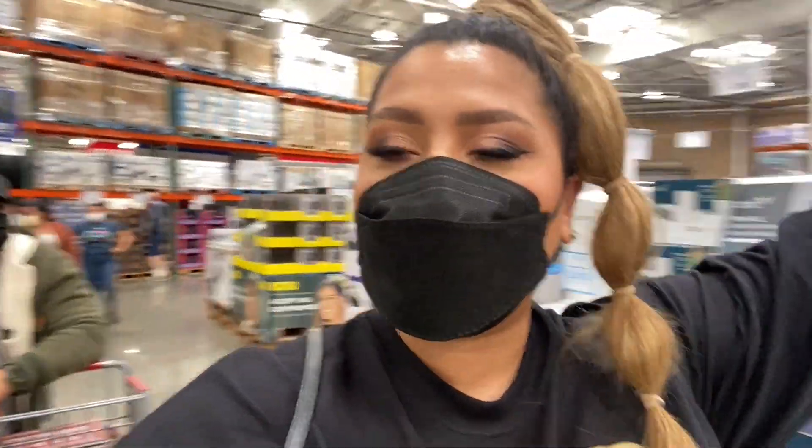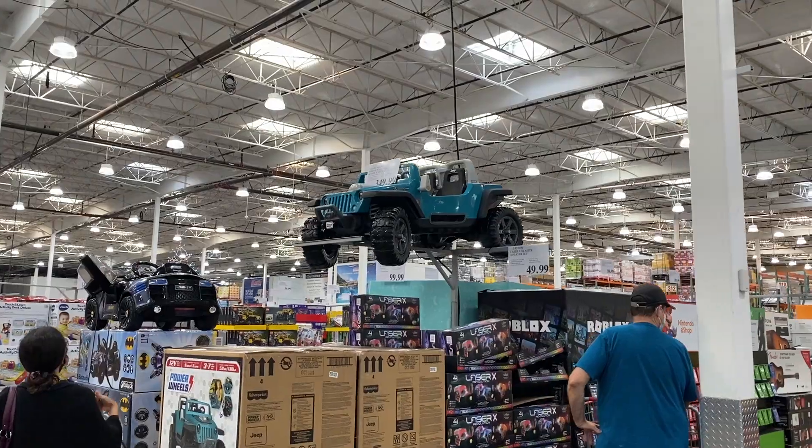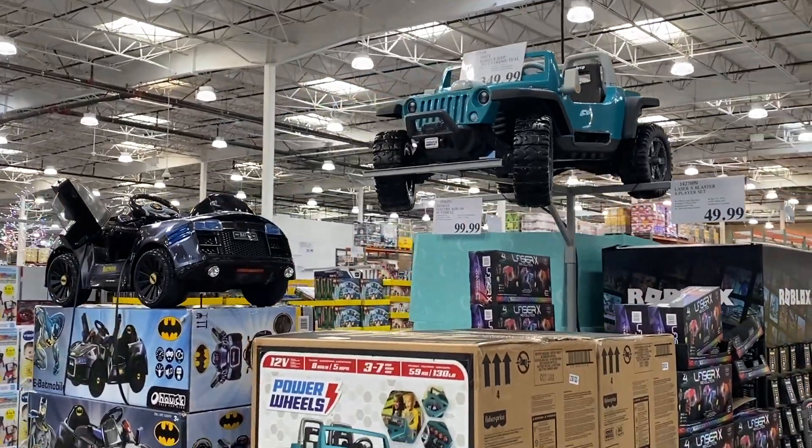Costco time! It's fuzzy sweater season and all the Christmas presents are coming out.